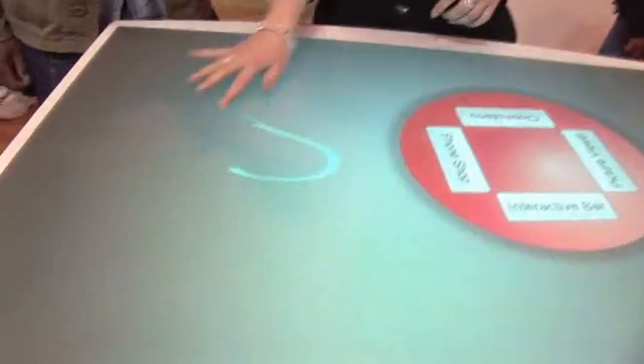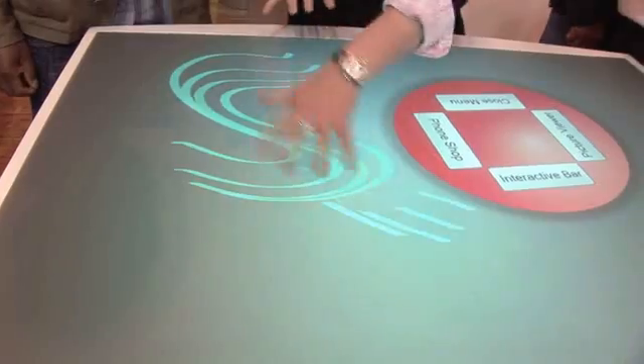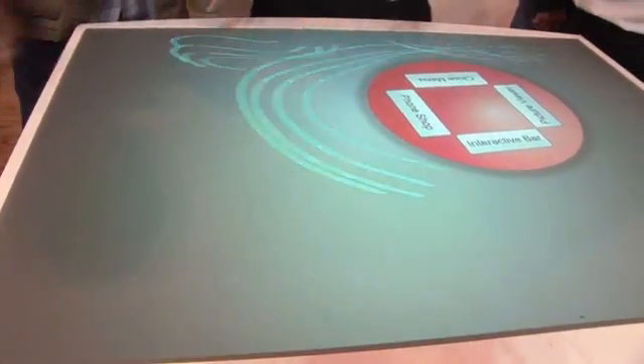This is a new way for you to view digital content, allowing you to use your finger touch as the controls. When you put your fingers on it, it will recognize where you place your hands. With multi-touch, multiple people can interact with this table at the same time.